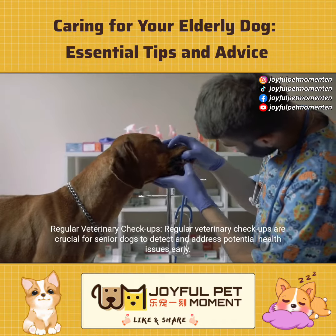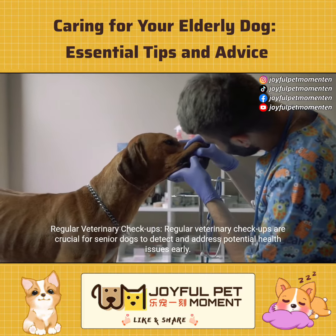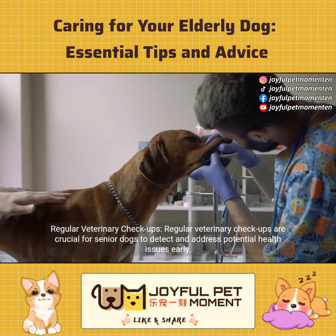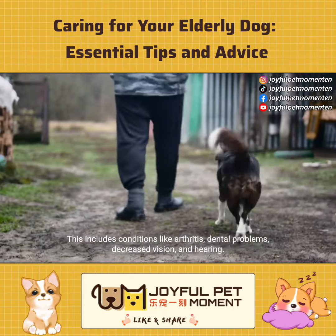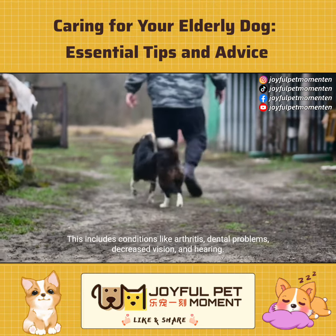Regular veterinary checkups are crucial for senior dogs to detect and address potential health issues early. This includes conditions like arthritis, dental problems, decreased vision, and hearing.